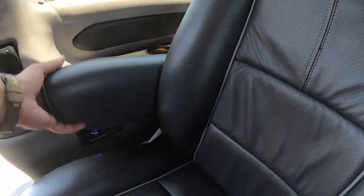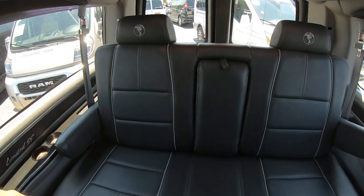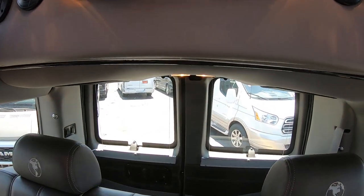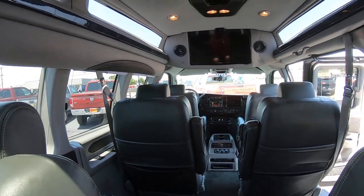Every seat also has its own USB charging station and cup holders. The rear bench back here has plenty of space, and you also have an overhead storage bin with wireless headphones inside. You can watch a movie in the rear while the driver is listening to music.